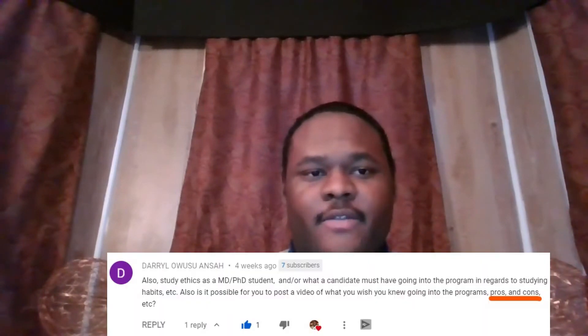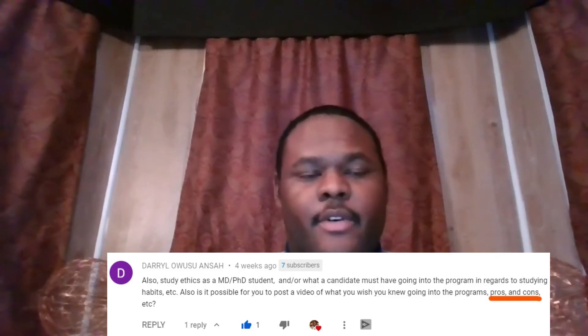Hey everyone, my name is Daquan Johnson and I'm an MD-PhD student. Today's video was requested on a previous video, requesting that I talk about the pros and cons of being in an MD-PhD program. This should be a relatively short video, so let's get right into it.